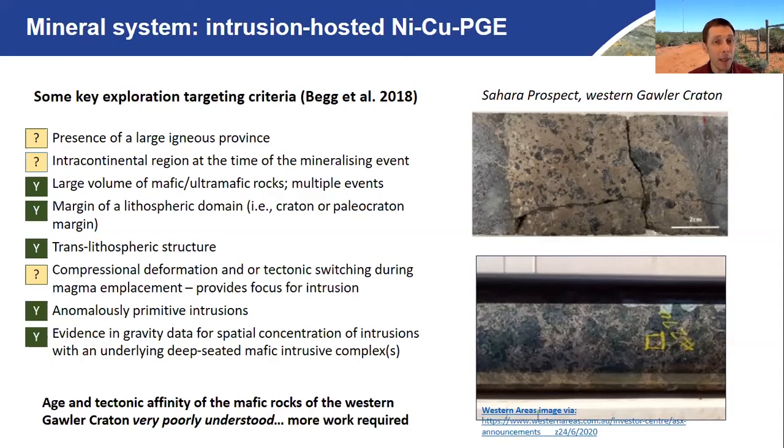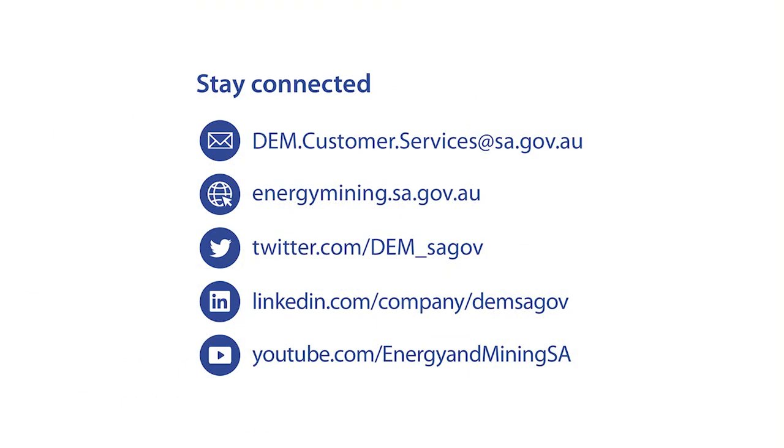In summary, while the age and tectonic affinity of these mafic rocks associated with the new nickel discoveries in the Western Gawler Craton are very poorly understood and more work is certainly required, we are seeing the first hints of really interesting nickel smoke coming out of the Gawler Craton. Let's hope that with further exploration they will find the nickel fire. Thank you very much to all the companies operating out there — this year has been particularly difficult, but these are some really excellent technical successes. Best of luck to everyone working in that area.